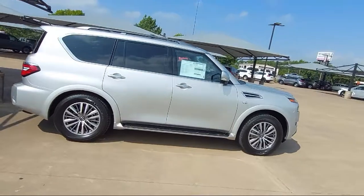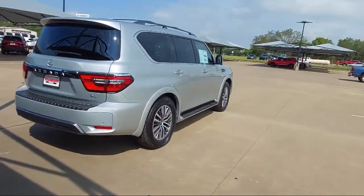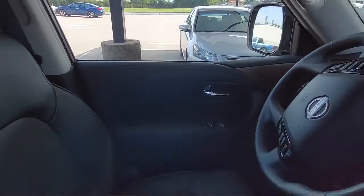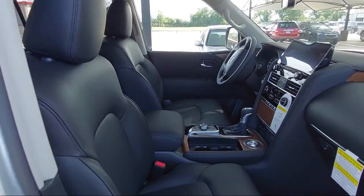Here at family owned Granberry Nissan, we have the best people showing the best selection in order to be the best in Granberry. We have the right inventory at the right price to help fit your needs, and you're sure to find the right vehicle here at Granberry Nissan.